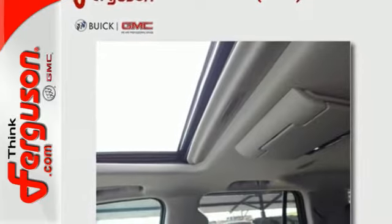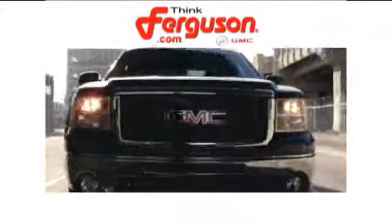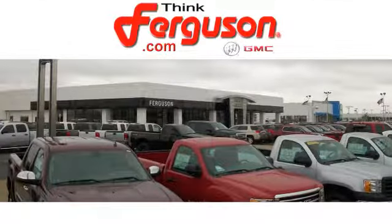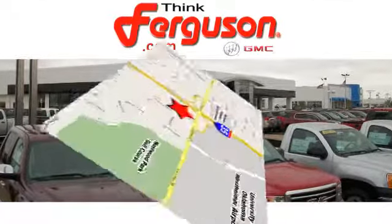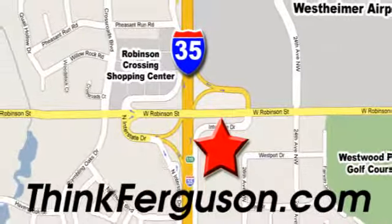Make this one yours today. The deals won't get any better than they are every day at Ferguson Buick GMC — the customer service is great too. We are conveniently located off I-35 and West Robinson Street in Norman, Oklahoma.